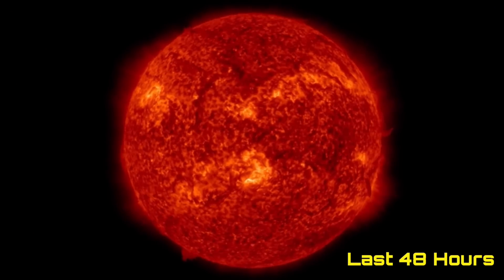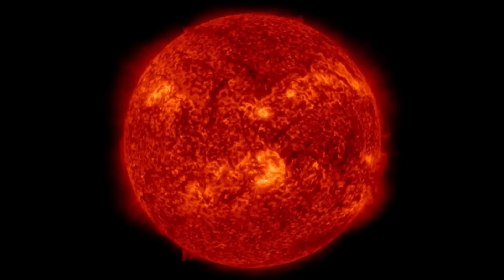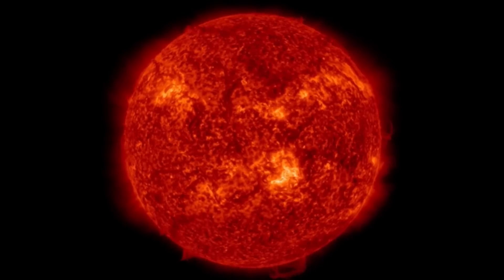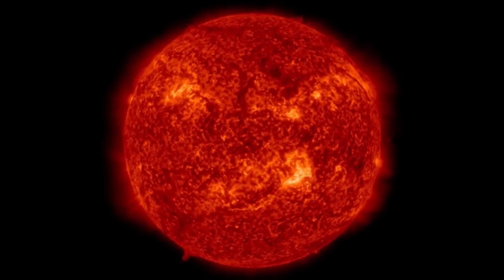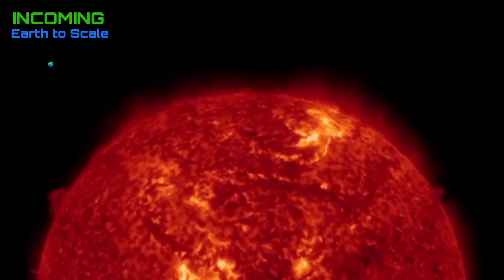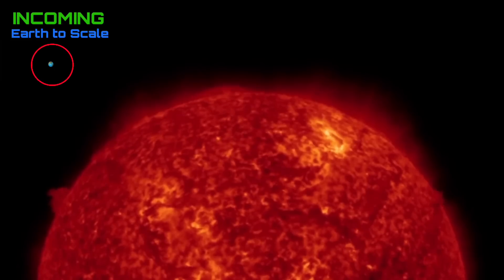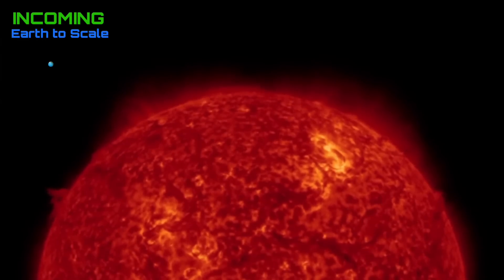Always starting out here looking at our sun at 304 angstroms. We have five sunspot regions to talk about, and a couple of them have been producing multiple C-class solar flares over the past 48 hours. Looking at the last 48 hours incoming, pretty active sunspot region on the right-hand side, as well as a plasma filament eruption.